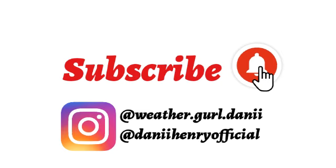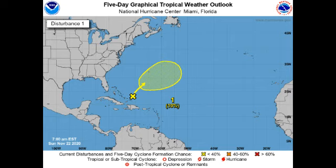Before I go into details, please subscribe if you haven't and tap the bell so you'll know every time I post a new video, because I will keep you guys updated on tropical cyclone activity right through the season. You can also follow me on Instagram — my weather account is Weather Girl Danny and my personal account is Danny Henry Official — and you can join my Discord server; the link is in the description.